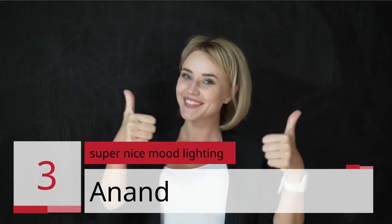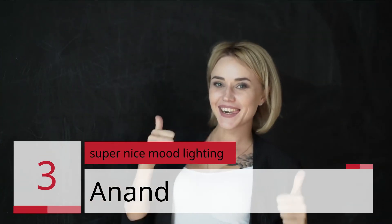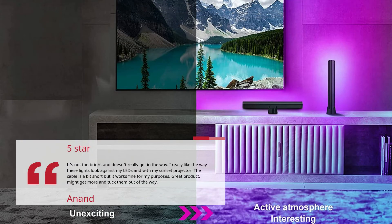Number 3: Super Nice Mood Lighting. Reviewer: On and. 5 Stars. It's not too bright and doesn't really get in the way. I really like the way these lights look against my LEDs and with my sunset projector. The cable is a bit short but it works fine for my purposes. Great product — might get more and tuck them out of the way.